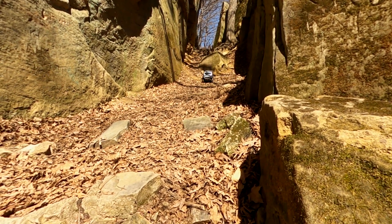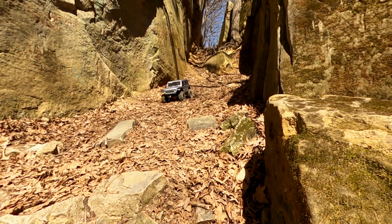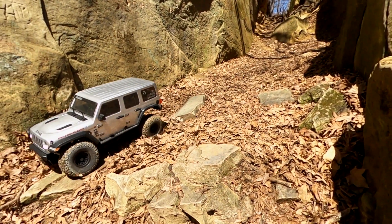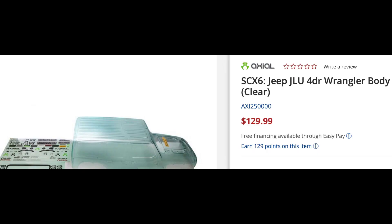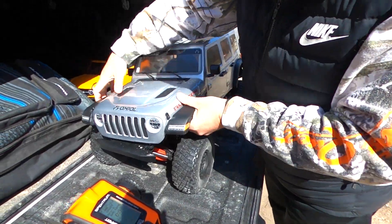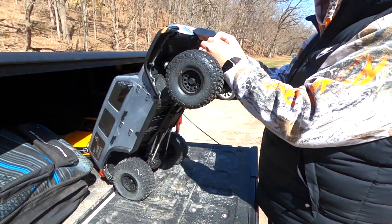One thing I wish Axial would start doing is putting a little dog in the passenger seat, because every cowboy needs a dog. The Jeep comes in the colors green and silver, but if neither of those are your color, you can pick up a clear body for around $130. The body clips in underneath, just like the 10th scale and the Gladiator. I have heard you can do some upgrades to make that less difficult, but it does add to the realistic effect. It is ready to run, but like normal you need to pick up a charger and a battery.